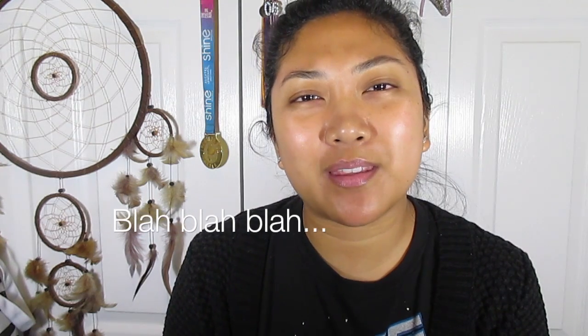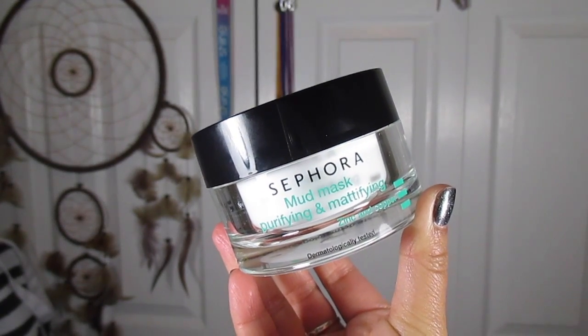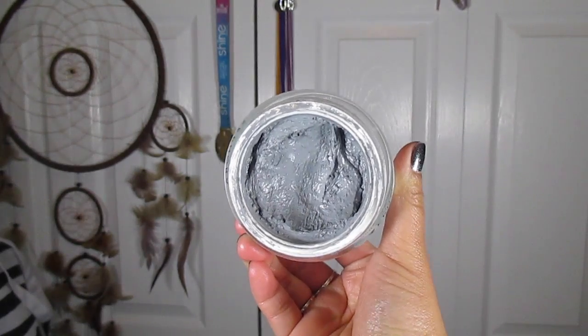I didn't like the Glam Glow exfoliating mud mask as much, so I got turned on to the Sephora Mud Mask, which is supposed to be a dupe for those Glam Glow masks. It purifies and mattifies — it's a really good clay mask. I use this before the moisturizing mask. It has a slight weird smell, but it's effective, it really does purify, makes my skin feel cleansed without being overly tight, and it's $19 at Sephora — much cheaper than Glam Glow.